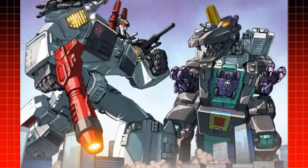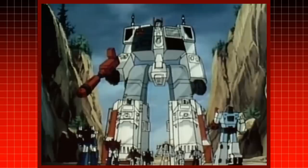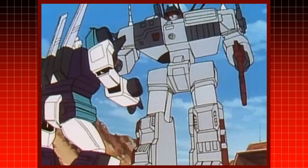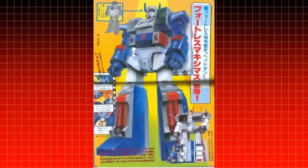Metroplex, Trypticon, Fortress Maximus, and Scorponok all become cities or battle fortresses for the Autobots and Decepticons. However, their robot modes, while hard to imagine how massive they actually are, are not seen to be as big as the bases they transform into, depending on continuity.